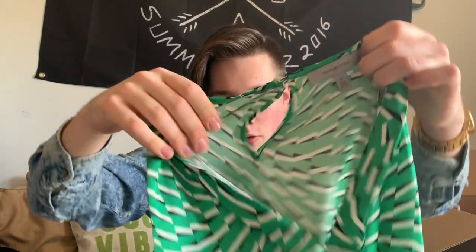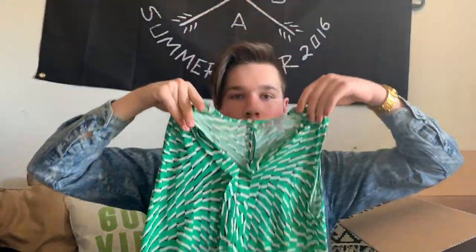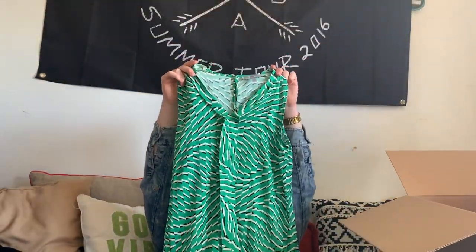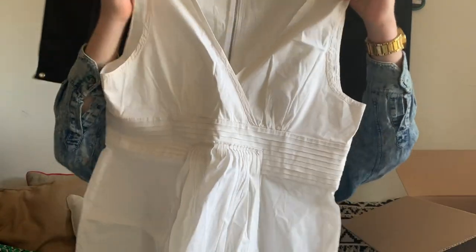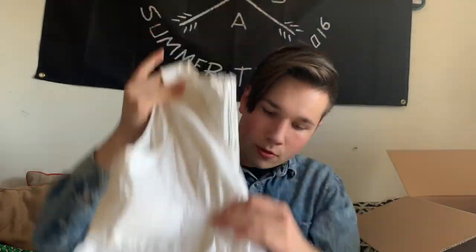This is a Classiques Entier silk blouse — a workwear brand that I find does really well on ThredUp. This is another BCBG Max Azria piece, just a white blouse. This is just a hat I got at the bins — it is Rene New York City, it's wool. I'll get a couple bucks; didn't cost me anything.